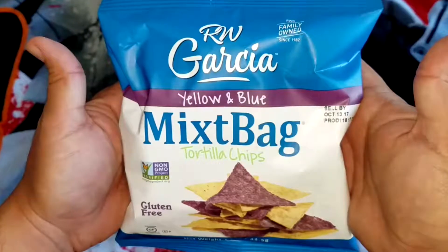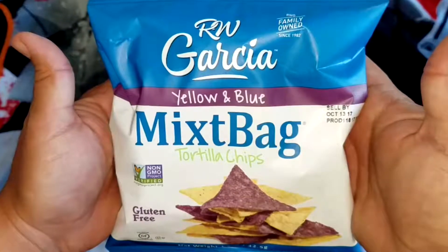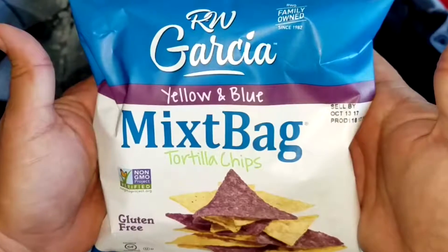Yellow and blue mixed bag tortilla chips by RW Garcia. They have a classic tortilla chip taste, a good crunch, and a good shape.